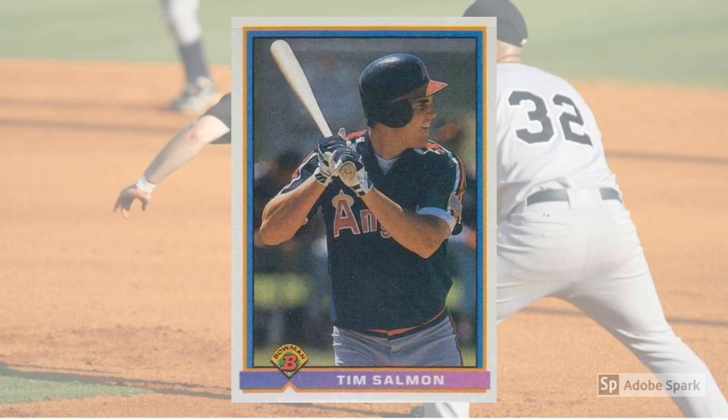1991 Bowman Tim Salmon Rookie Card No. 203. Once upon a time, the Angels featured a young outfielder who was among the best players in the game — one who could hit for average, take a walk, and clear the fences. And as if we weren't living in some sort of fantasy world, the dude was named after a fish. Tim Salmon was a hotshot when he won the American League Rookie of the Year award in 1993, and he kept slugging, mostly, through 2006. What — you thought I was going to say Mike Trout? Salmon's 1991 Bowman is about a $10 buy in perfect slabbed condition these days.